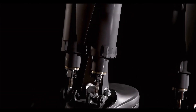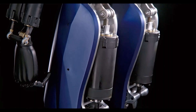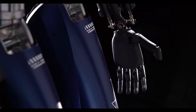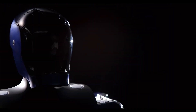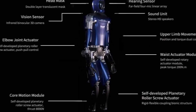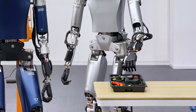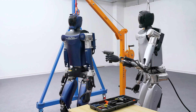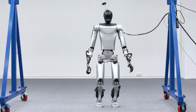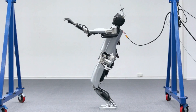The Kepler Forerunner is a humanoid robot that stands at a height of 178 cm or 5 feet 10 inches, weighs 85 kg or 187 lbs, and has a sleek and futuristic design. It has a total of 40 degrees of freedom, which means it can move its body parts in various directions and angles. It has 12 degrees of freedom in each hand, allowing it to perform delicate and precise tasks with its fingers. It also has custom rotary actuators in its waist and shoulders, which enable it to twist and turn its torso and arms.